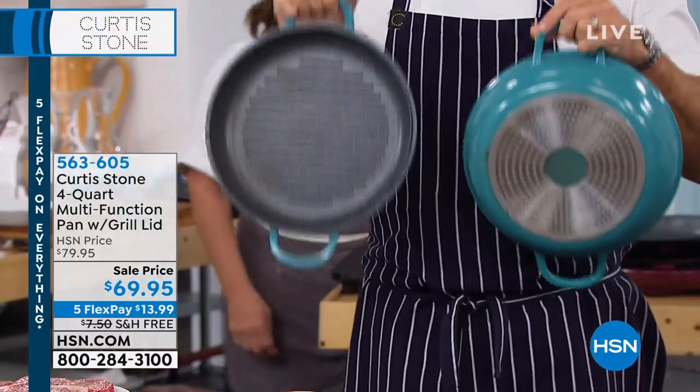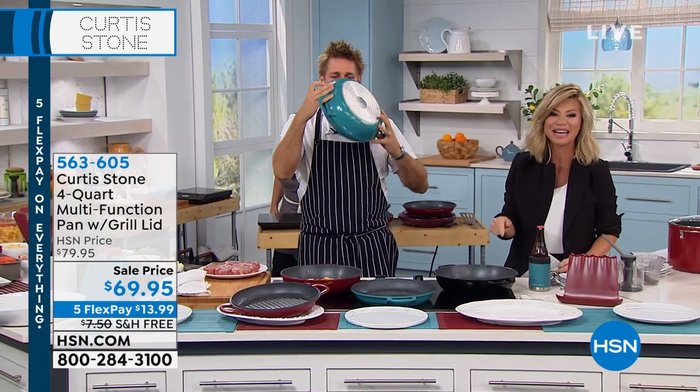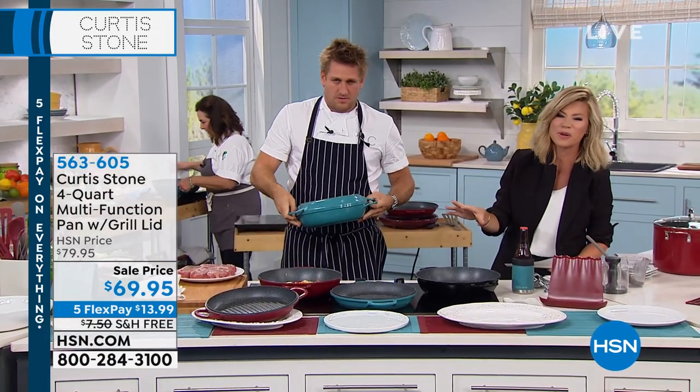Chef Curtis Stone — maybe you've been to one of his restaurants. He's the only one in the world that has Dura Pans, and they're sold exclusively here at HSN. We're going to be talking about what makes a Dura Pan different.